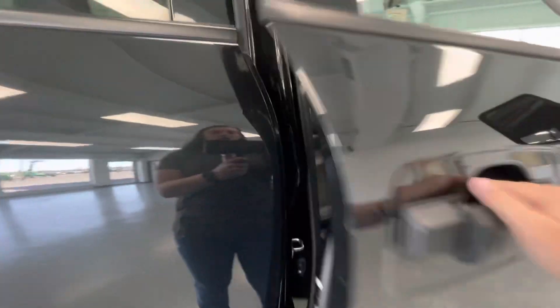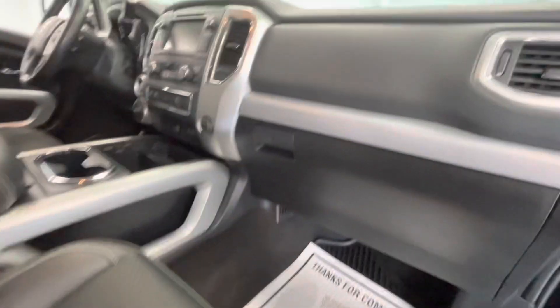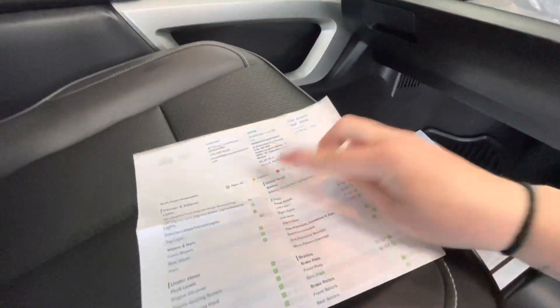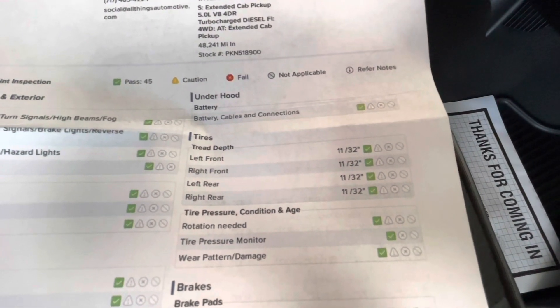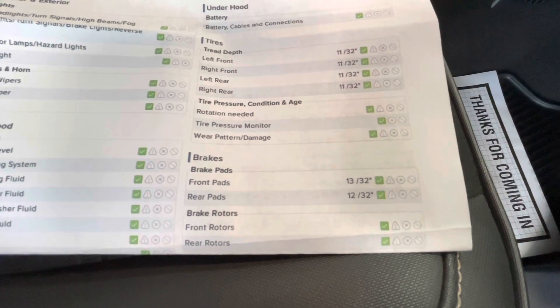Moving forward, we'll go ahead and show you guys the interior. The interior of this vehicle will come with a premium black leather and cloth along with a black dash. While we're in here, we're going to get off the inspection sheet to show you guys the tire depth as well as the brakes. For your tire depth you'll have 11/32nds all the way around, and for your brakes the front pads will be 13/32nds and your rear pads will be 12/32nds.